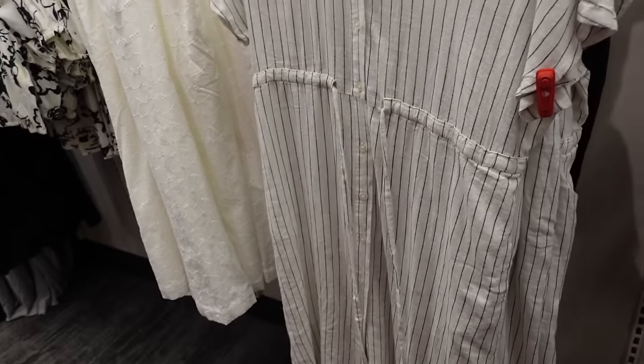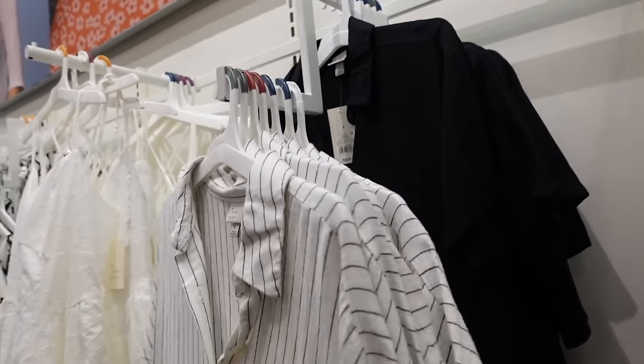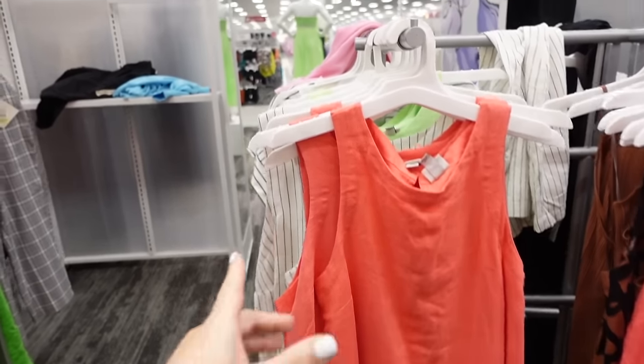We saw it in the stripe and now it comes in solid black. They're going to be $32. Also new colors in this little linen slip dress — it has a higher neckline, sleeveless, gets a little flowy towards the bottom.